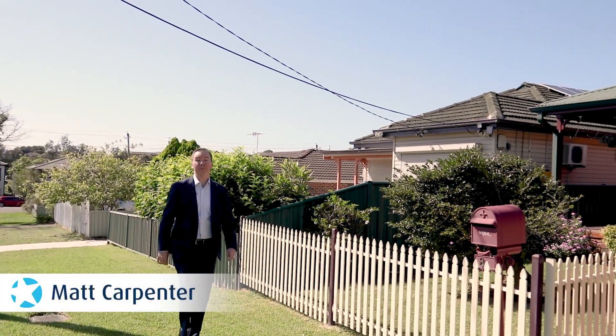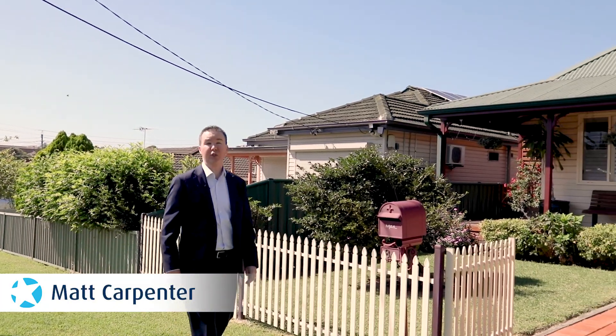Ladies and gentlemen, welcome to our newest listing at 8A Sturdee Street, Wentworthville. I'm Matt Carpenter from Star Partners Real Estate. Come on in, check it out.